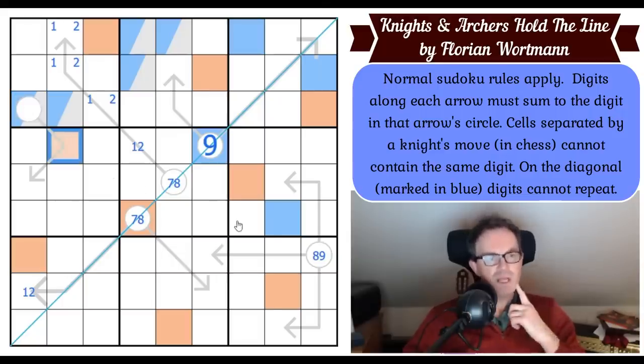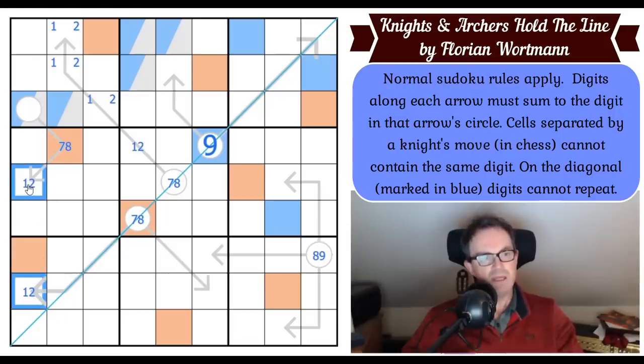This is a seven or an eight, so this digit has to be very low — that gives us a one-two pair here. But this cell could still be eight if this is seven. So that's an eight or a nine, like this one. If this was blue, that would force this to be blue, which would force that to be blue.